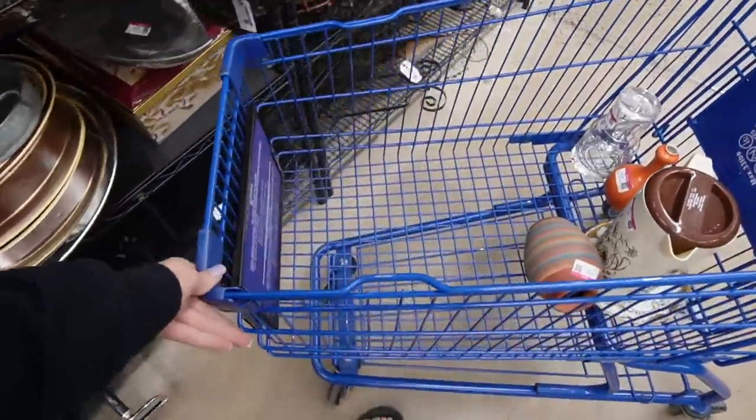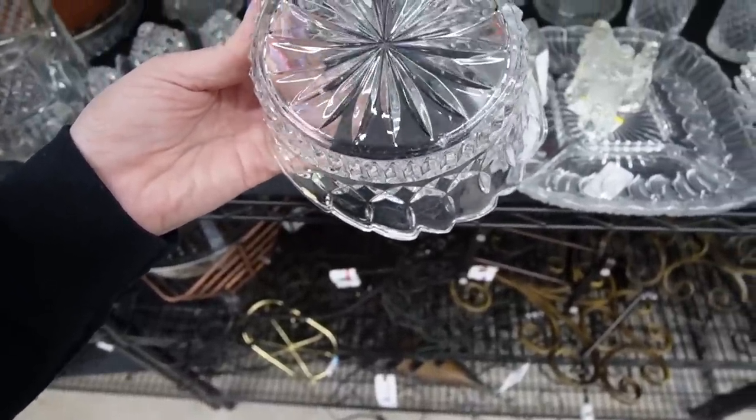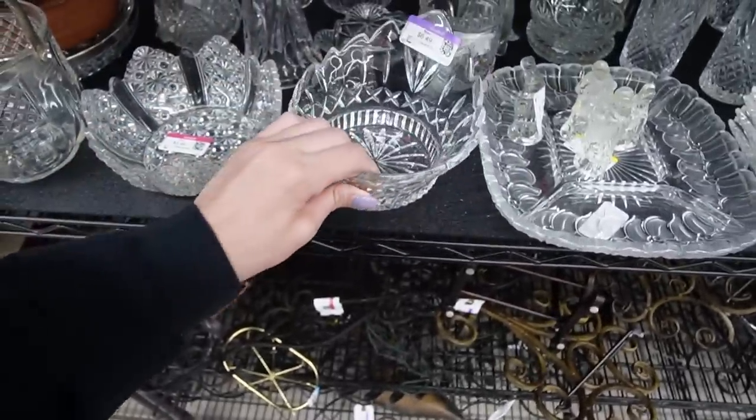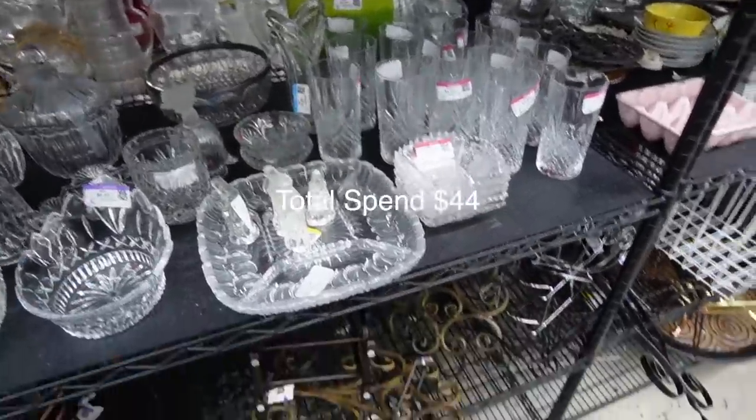Got a few things in my cart and I'm going to head on down to the next Goodwill. Wish I would have gotten more, but there just wasn't a whole lot on the shelves. Just glad they finally rolled out those new carts — we got a few things.